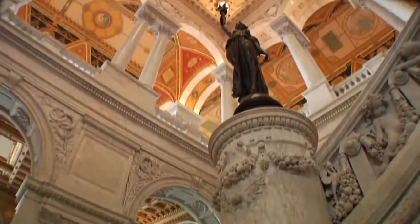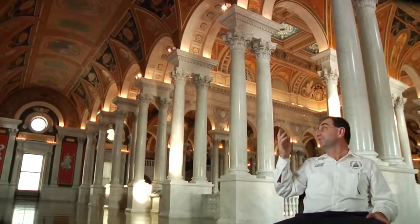My name is Dean Kalamas. I work for the Architect of the Capitol as a decorator, painter, and leader, and I'm assigned to the Library of Congress. This is my office — this is where I work.